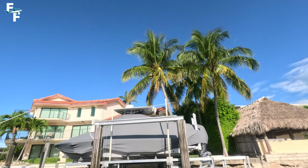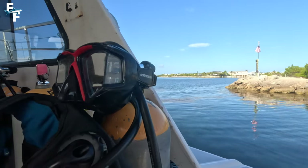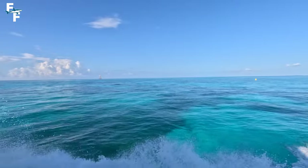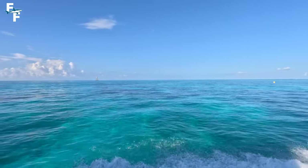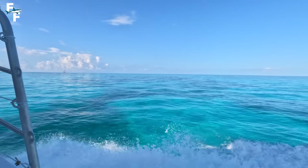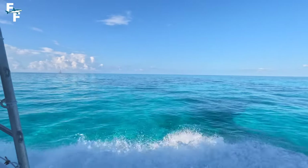Now when I say the conditions were good today, I mean they were as good as they get. Look at that water — it was literally like glass. Without a doubt the best diving conditions I've ever had in the Keys. Eventually we reached our dive spot for the day, French Reef.